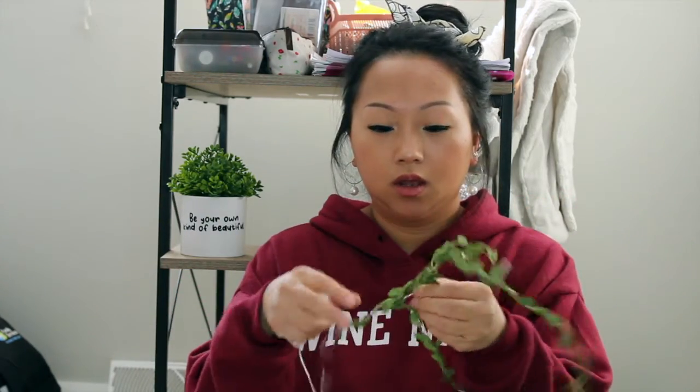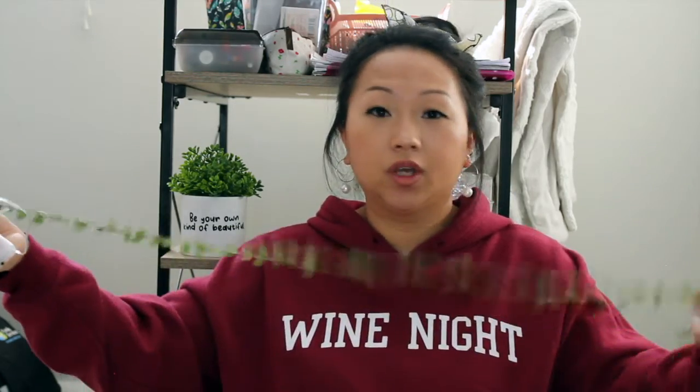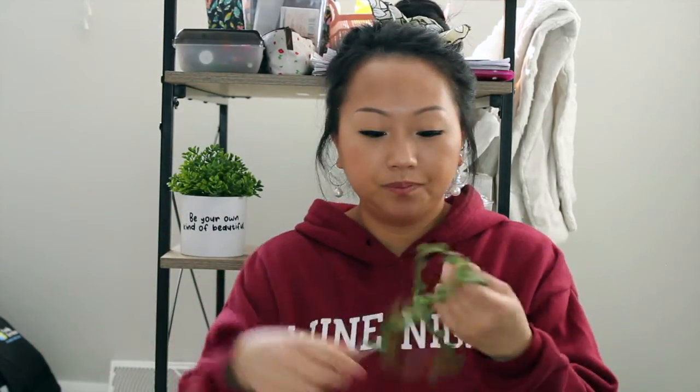Next I found these LED string lights. They come with 10 lights and have greenery on them. You can do so much with these — you can even put them in the terrarium light bulb things I got, and then add flowers or succulents. It looks so pretty. I got two of these.